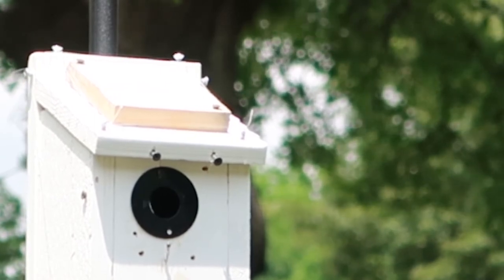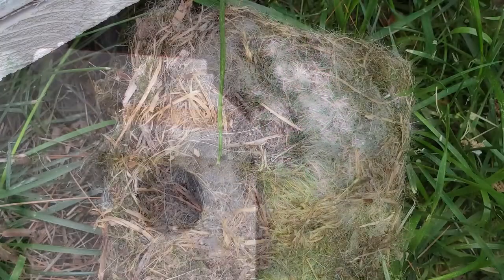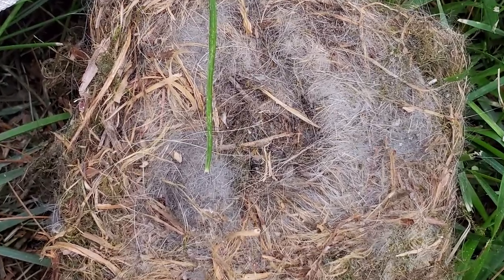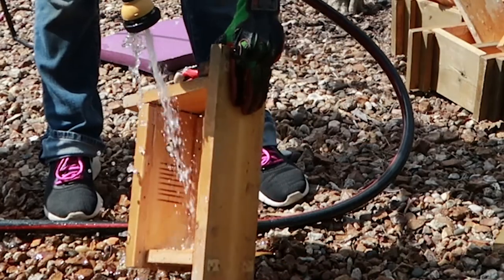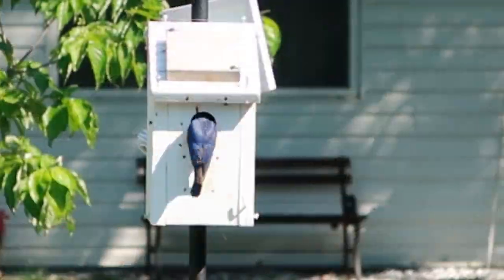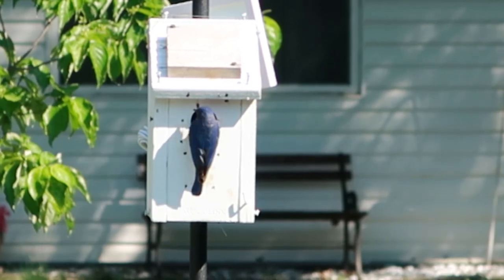And then that's it — the nest will go quiet and for the chickadees the season is over. It can definitely be a little sad when the nest is empty, but if they were in a nest box, clean it out immediately, reset it, and you may be able to attract some bluebirds during the remainder of bird breeding season.